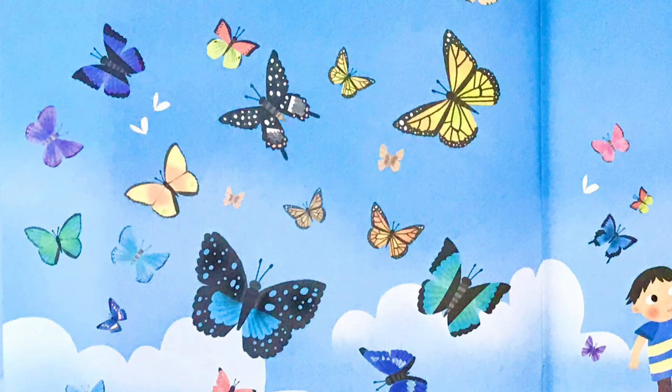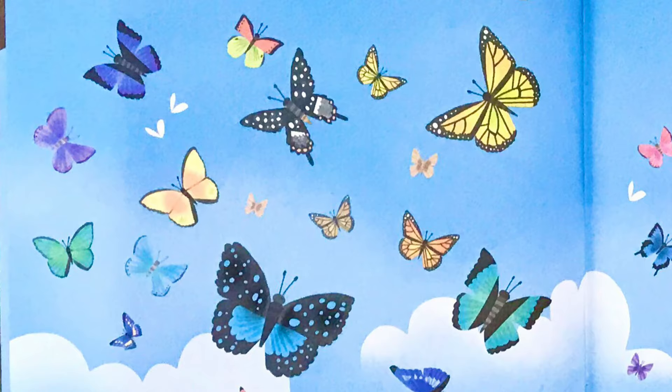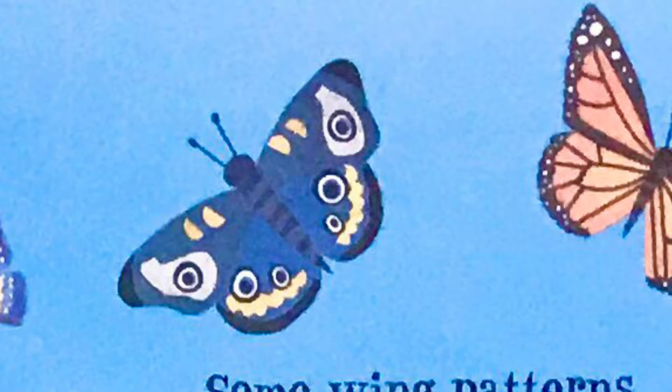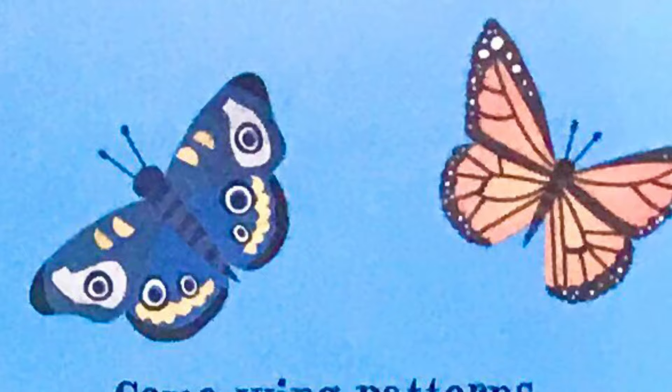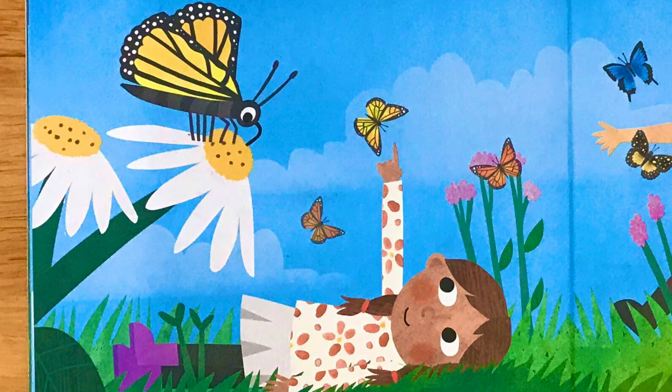A butterfly has four wings. These are covered with millions of tiny colored scales, which create different patterns. Some wing patterns allow butterflies to hide. Others have special markings that look like big eyes to scare away enemies. Bold, bright colors attract mates. A butterfly tastes with its feet and smells with its antennae. Its mouth is shaped like a long tube, which the butterfly uses to feed on nectar from flowers.